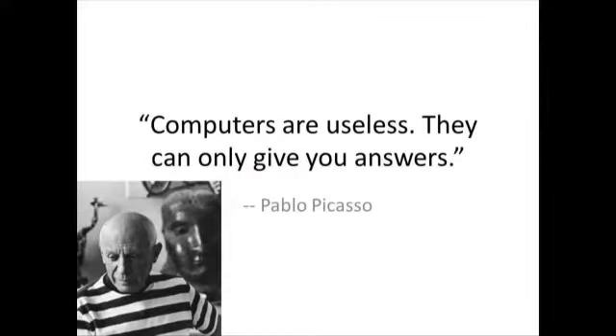Amy closes with a quote: 'Computers are useless — they can only give you answers.' The point is that it's the question that matters; if we're not asking the right questions, we'll never find the right answers.